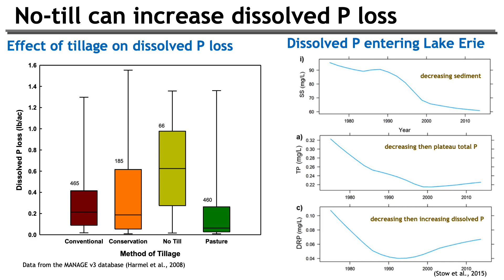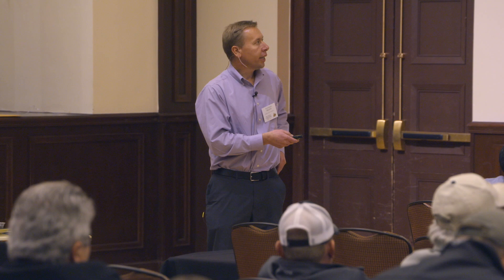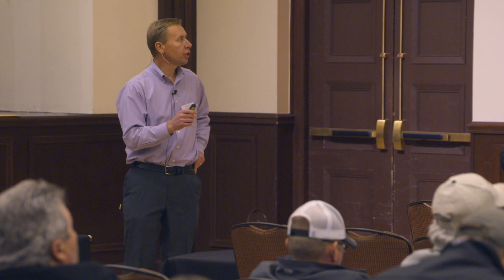Dissolved reactive phosphorus came down but then rebounded and is on the increase — quite a bit more than total phosphorus — showing a shift where more dissolved phosphorus moves when sediment-bound phosphorus is removed. Phosphorus is still mobile and moves in dissolved form. A meta-analysis of no-till studies confirms: no-till decreased total phosphorus, decreased particulate phosphorus, but increased dissolved phosphorus — in both concentration and load. We're seeing similar results with cover crops as well.